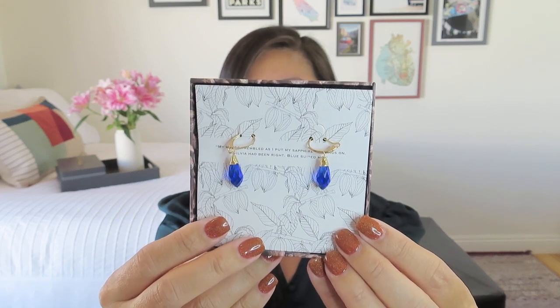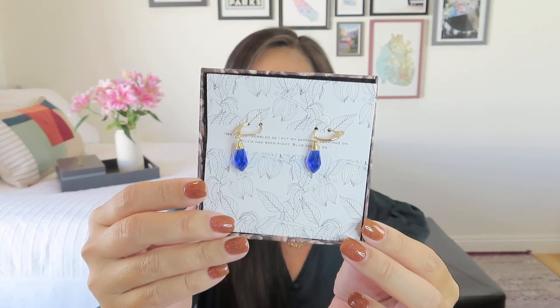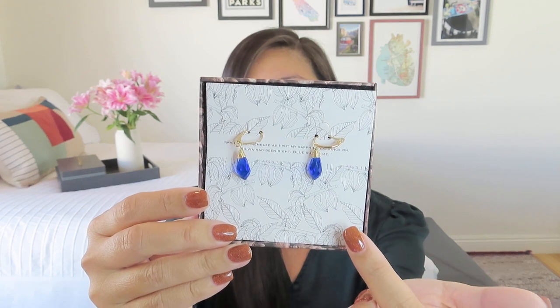These are beautiful blue earrings — probably glass, not real sapphires — but they give the effect. The backer card has the same quote: 'My hands trembled as I put my sapphire earrings on. Sylvia had been right. Blue suited me.' I thought that was kind of nice — great attention to detail. We have the box with the cacao beans, the backer card with the quote, and the nice little dangly gold and blue earrings. Hopefully they're glass.